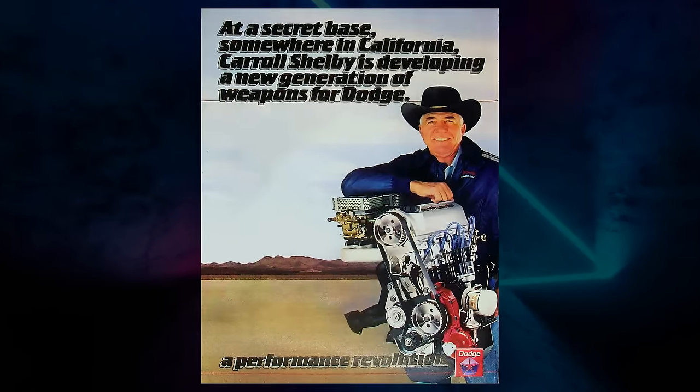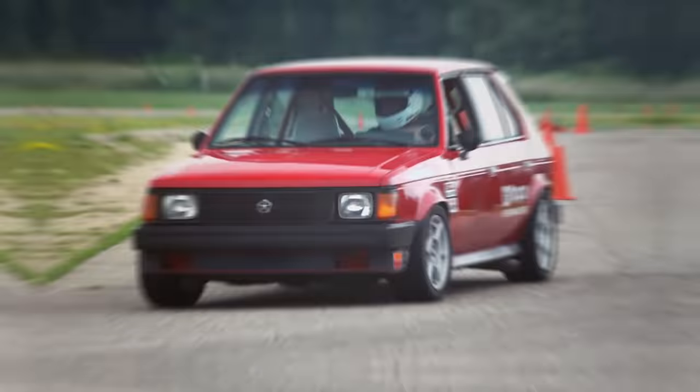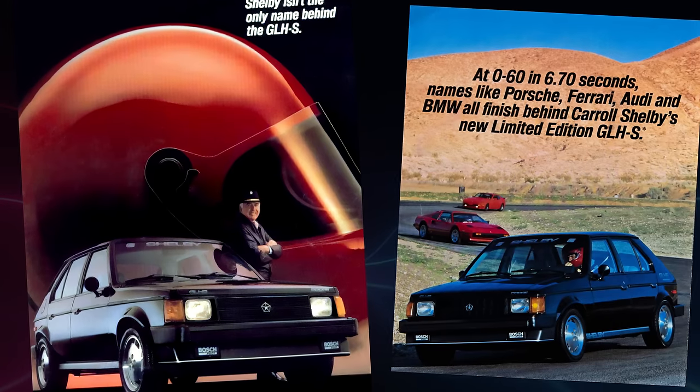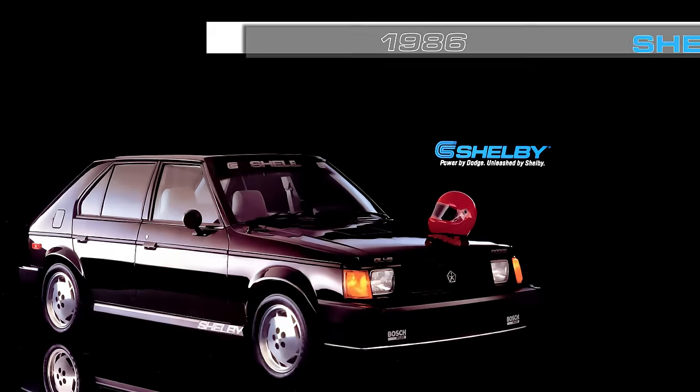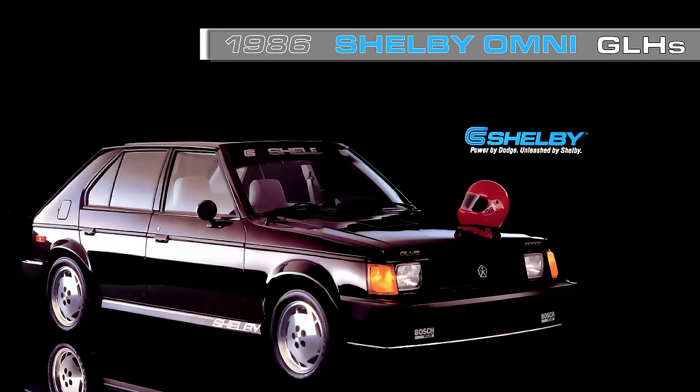The GLH stood for goes like hell, which it did with its 2.2 liter 4-cylinder turbocharged engine, putting out 146 horsepower in the 2,100 pound car that handled pretty good as well. For 1986, an even higher performance version of the Omni GLH was offered that they named the GLHS — for goes like hell, some more.